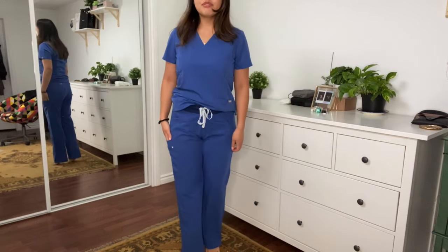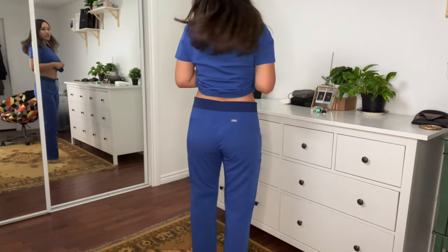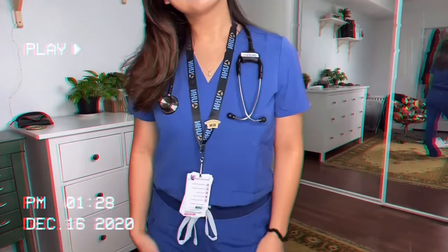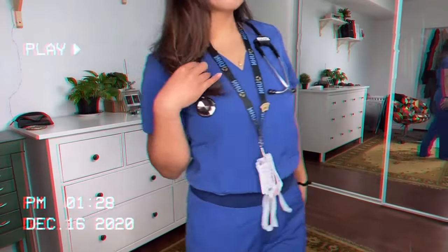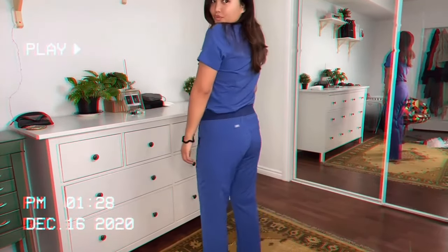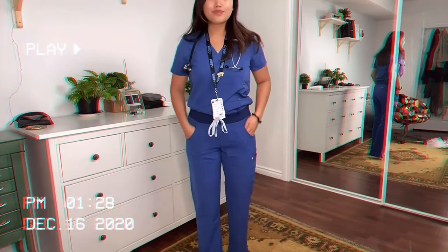The pants feel so good. These are medium in the Kade — let me move back a bit so you can see.